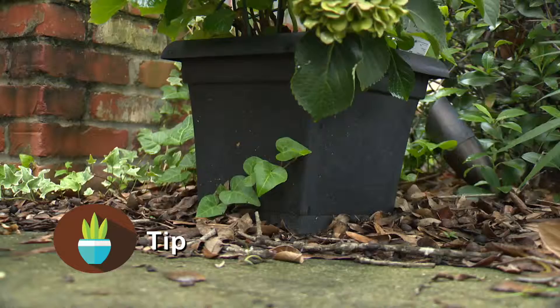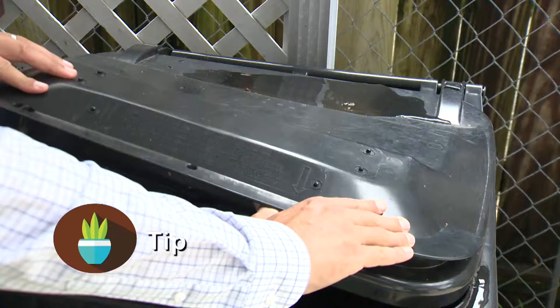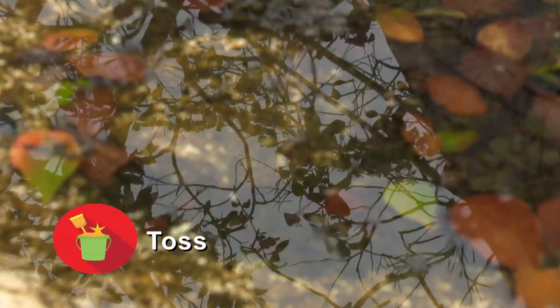Tip out standing water from flower pots, toys, buckets, and trash containers. Toss items that can collect water.